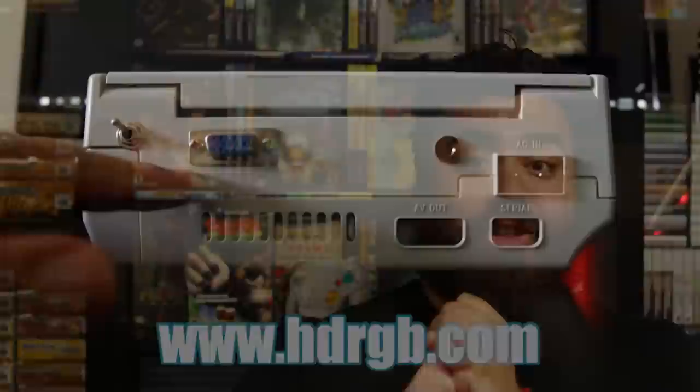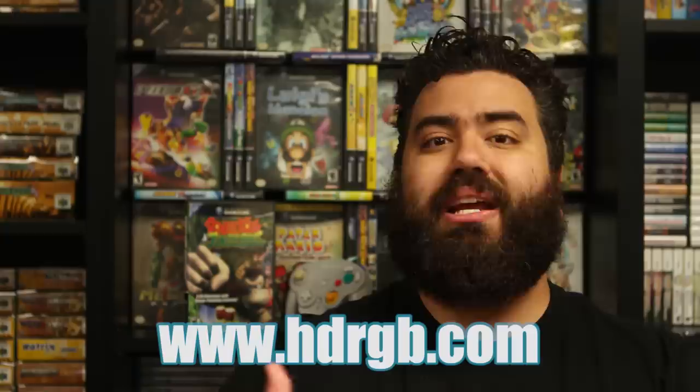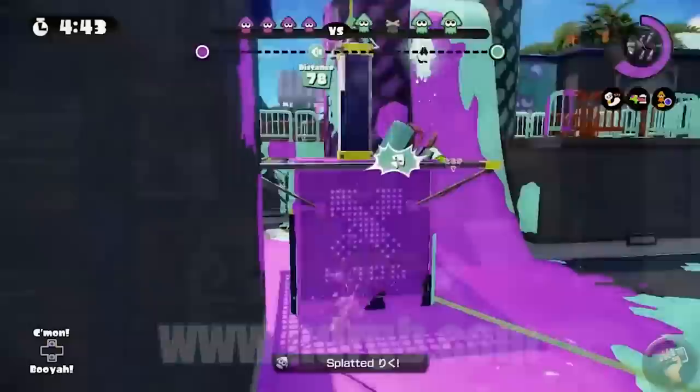These dudes also have an Instagram, a Facebook, and a YouTube account that you can check out for more details on different consoles, behind-the-scenes looks, and the quality of certain videos they record to show off their mods. Once again, a big thank you to HDRGB Consoles. Enjoy today's episode on Donkey Kong Jungle Beat.